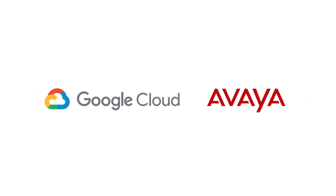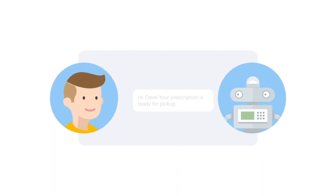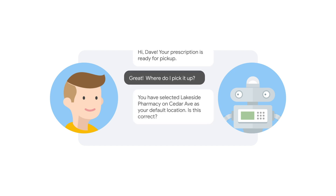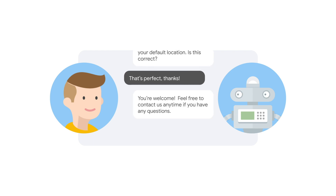Google Cloud and Avaya have partnered to solve for a better patient experience with Contact Center AI. With Contact Center AI, healthcare providers can now deliver personalized patient care, anytime, anywhere, on any channel, for higher quality outcomes for their patients.